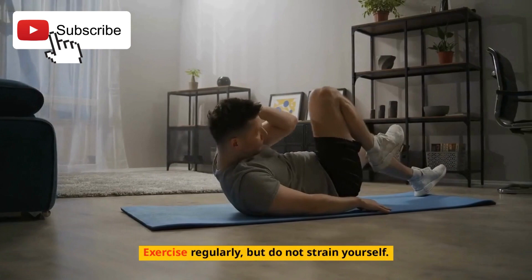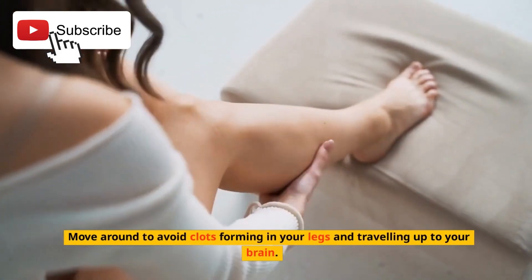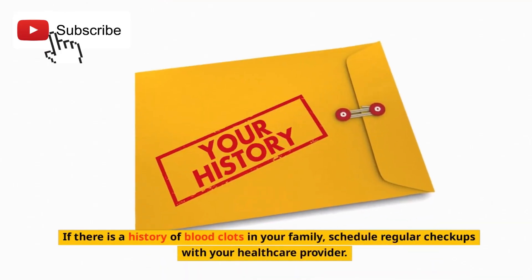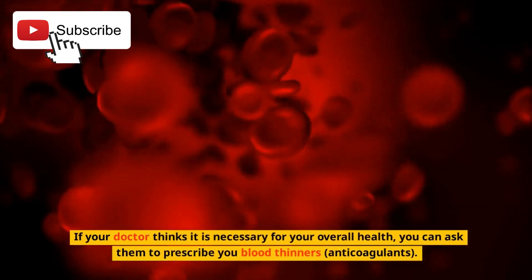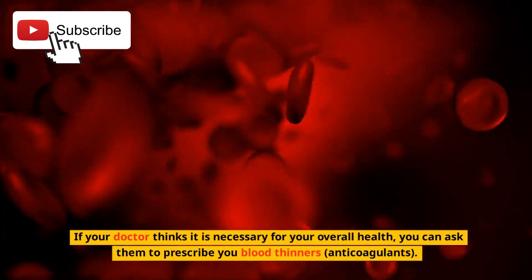Exercise regularly, but do not strain yourself. Move around to avoid clots forming in your legs and traveling up to your brain. If there is a history of blood clots in your family, schedule regular checkups with your healthcare provider. If your doctor thinks it is necessary for your overall health, you can ask them to prescribe blood thinners, anticoagulants.